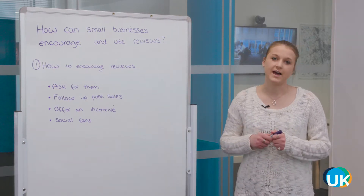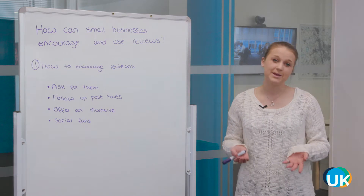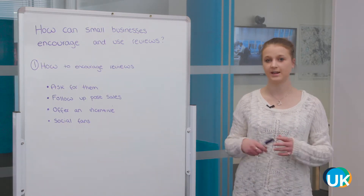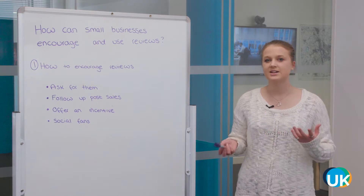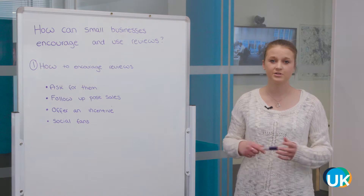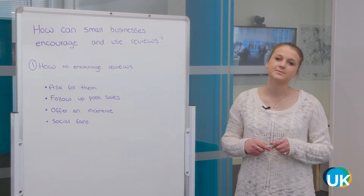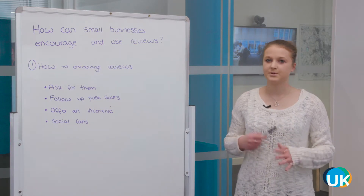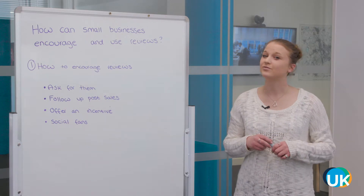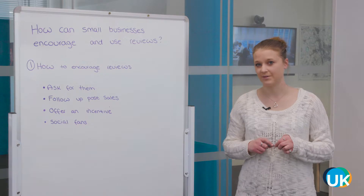Lastly, social fans. Don't underestimate your social community — these are people who like your brand enough that they want to follow you for regular updates. Maybe it's just a social post with a link to the review section of your website. Also don't underestimate Facebook reviews: with more and more people going to Facebook to look at local businesses and find opening times, the reviews on there are really important too.